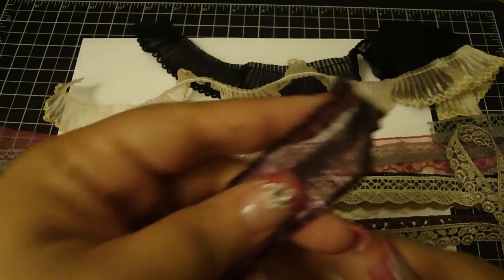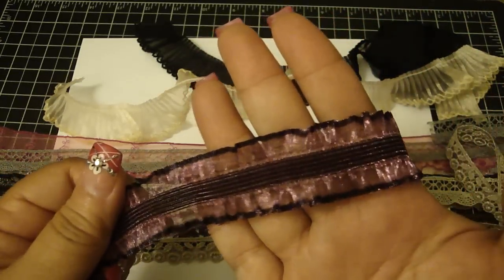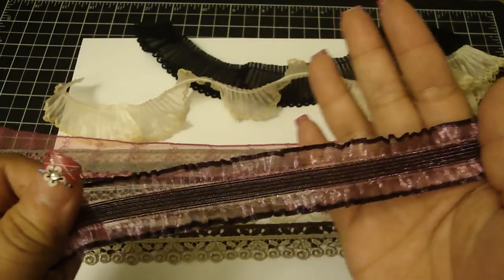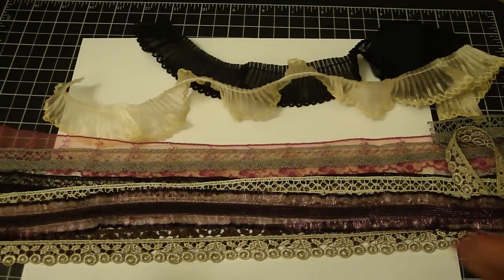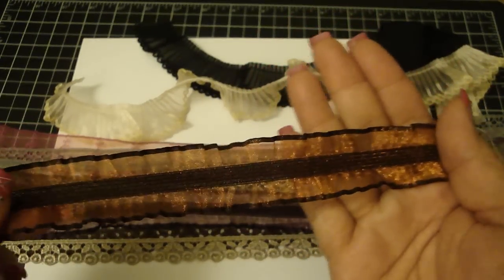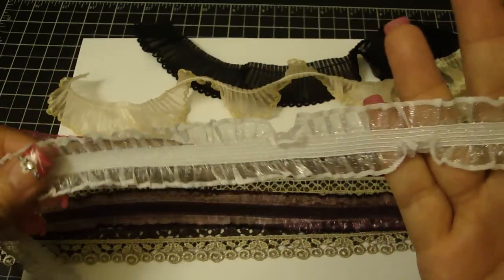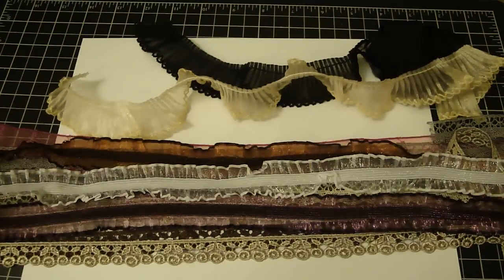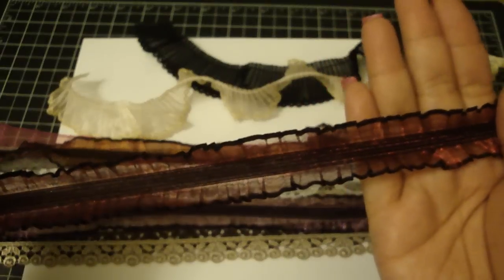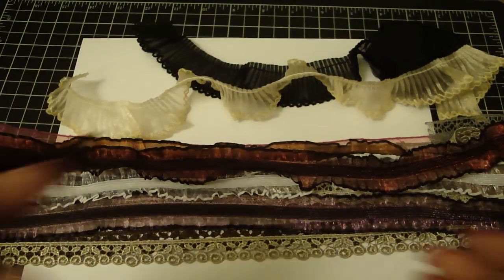She also has this stretchy elastic material — really pretty. It's a nice purple and I love how the edges are darker. This one is a really nice orange/copper color — gorgeous — and also in white. And this is a really pretty red, it's really nice.